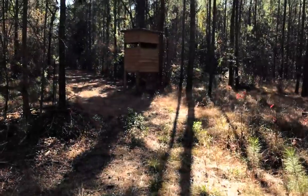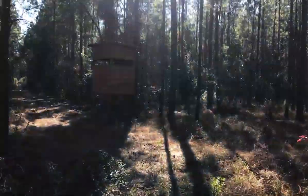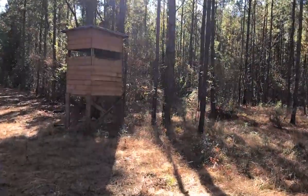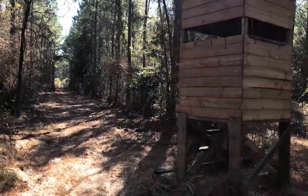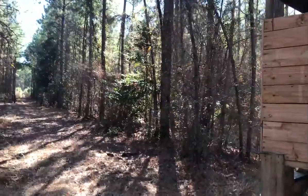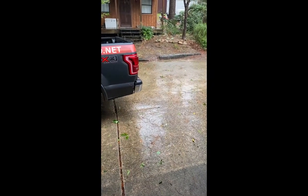You're not in the Southeast if you don't run up on a deer stand on a haul road in a pine plantation.